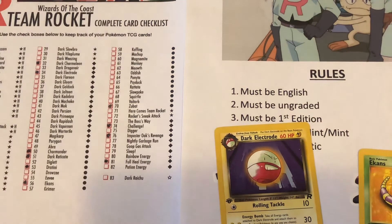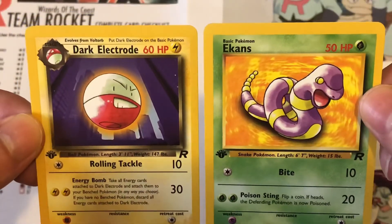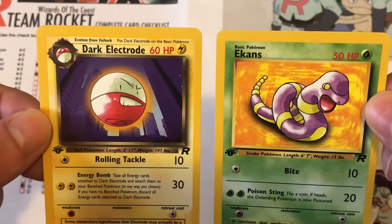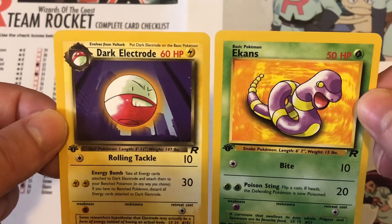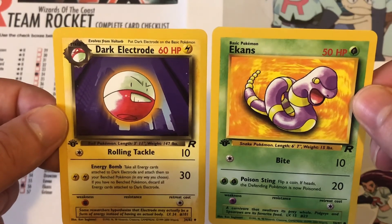So there we go. I'm going to end this episode of my Team Rocket card challenge. Thank you guys very much for watching today's episode. As always, I like to end the video by saying: stay positive, everyone stay safe out there, and let's go ahead and finish this challenge together, guys. Bye!